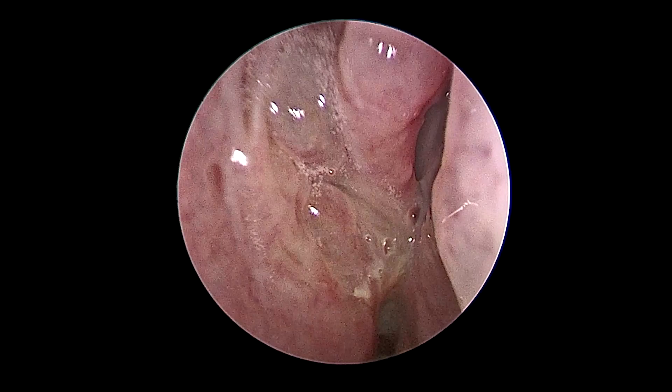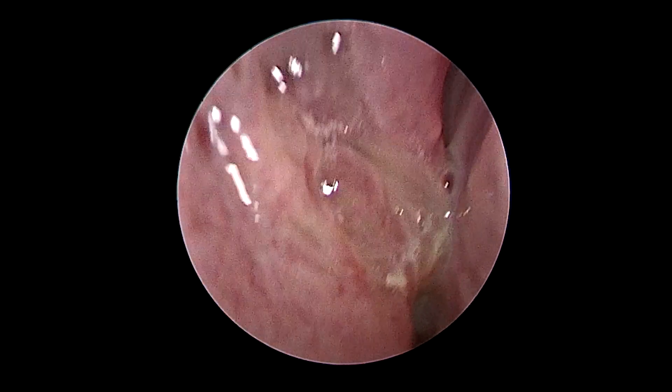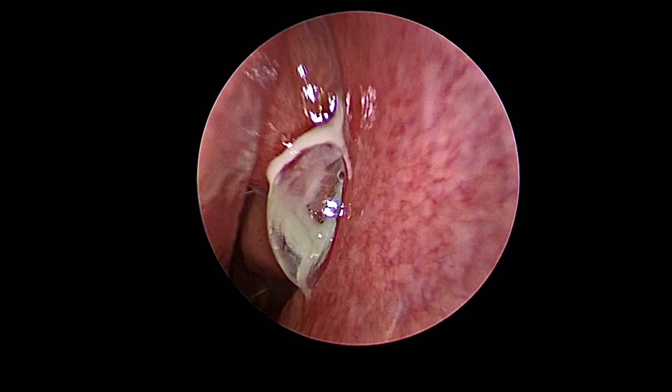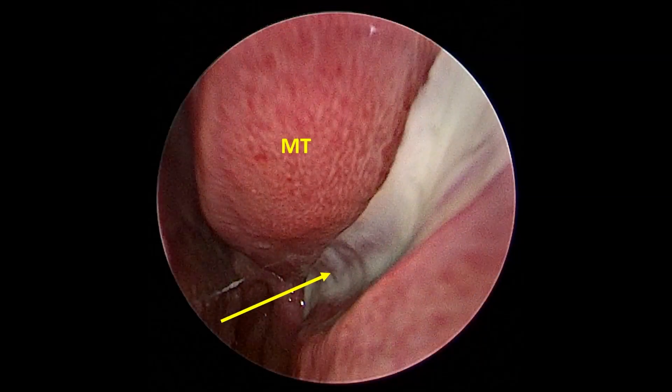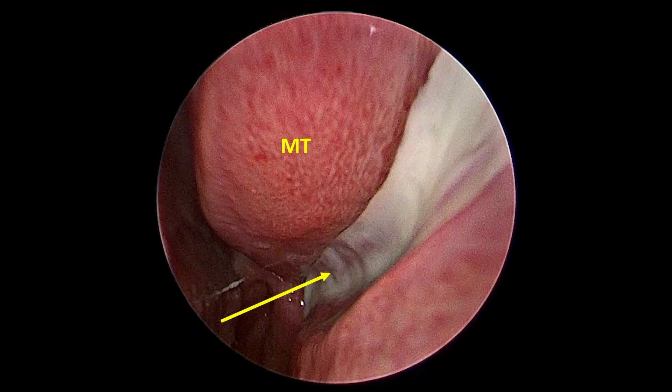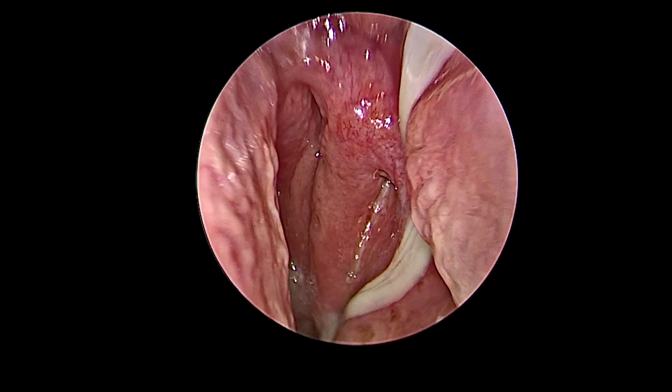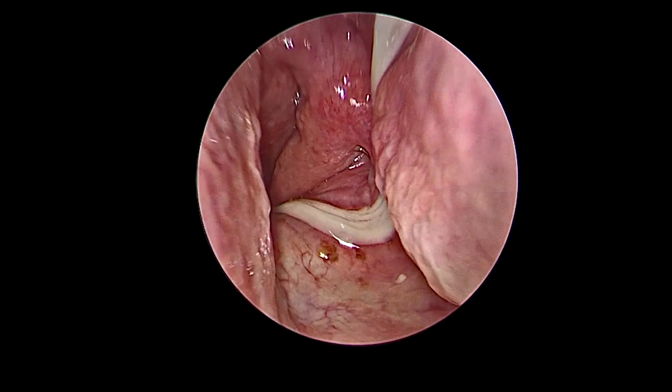Next is an example of a right-sided nasal endoscopy in a patient with chronic rhinosinusitis and nasal polyps. The yellow arrow shows polyps emanating from the middle meatus, lateral to that middle turbinate. Here's an example of a left-sided nasal endoscopy showing frank pus draining from the middle meatus. The yellow arrow shows the pus lateral to that middle turbinate, draining posteriorly into the back end of the nasal cavity and into the throat.